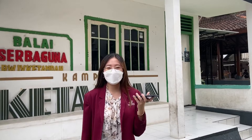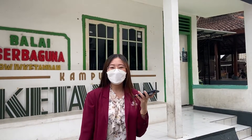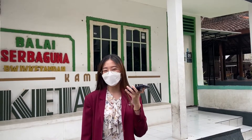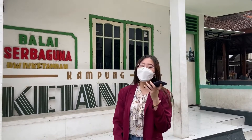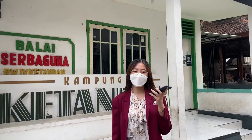Halo teman-teman, kembali lagi di Jendela Kampung Surabaya Capture 7 bersama saya, Erika Ivani, dari Universitas Ciputra Surabaya, jurusan Hotel and Tourism Business Angkatan 2019. Seperti tulisan di belakang saya, kami lagi berada di Kampung Ketandan. Buat kalian yang penasaran dengan potensi wisata dari Kampung Ketandan, yuk ikuti terus!